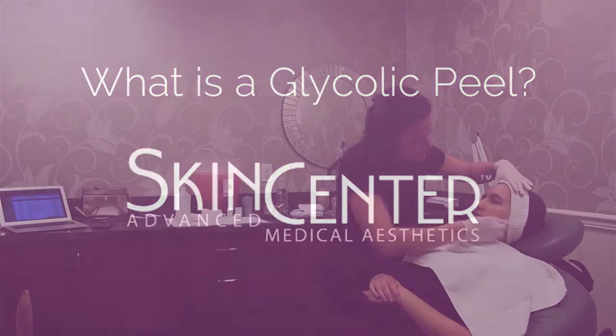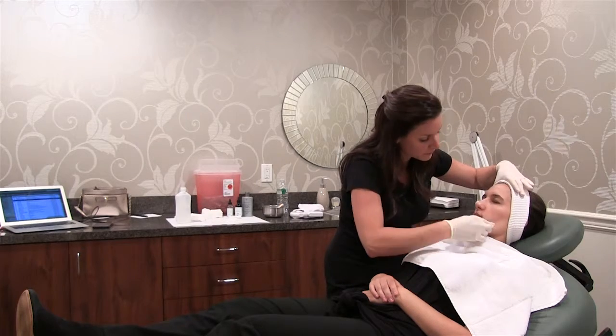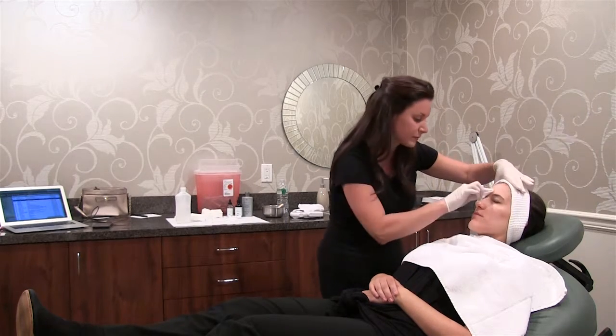It's an alpha hydroxy acid, so of all the AHAs, glycolic has the smallest molecule, so it penetrates very deep into the skin.